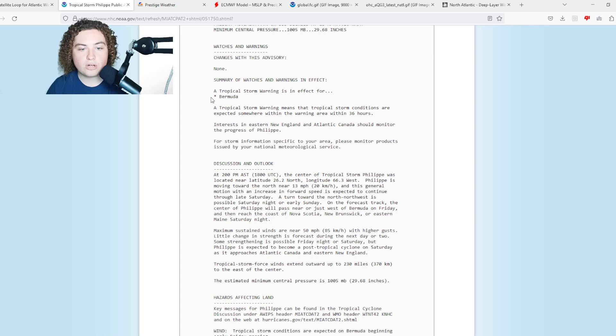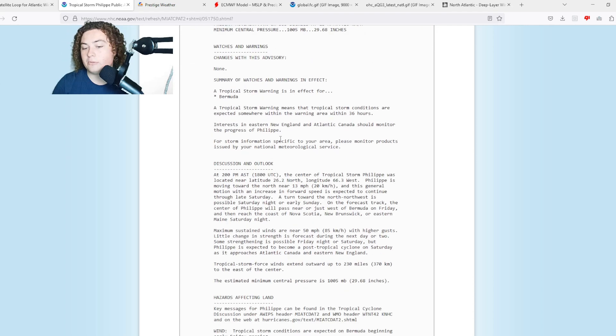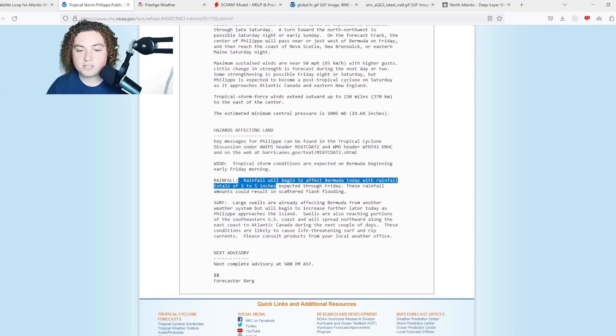There is a tropical storm warning in effect for Bermuda. I would not be surprised if we see tropical storm watches go into effect for parts of Atlantic Canada, Maine, and other parts of New England. Bermuda is expected to get three to five inches of rainfall through Friday.